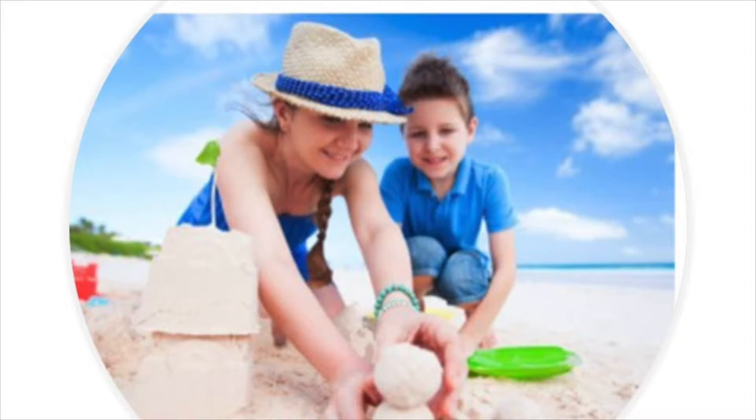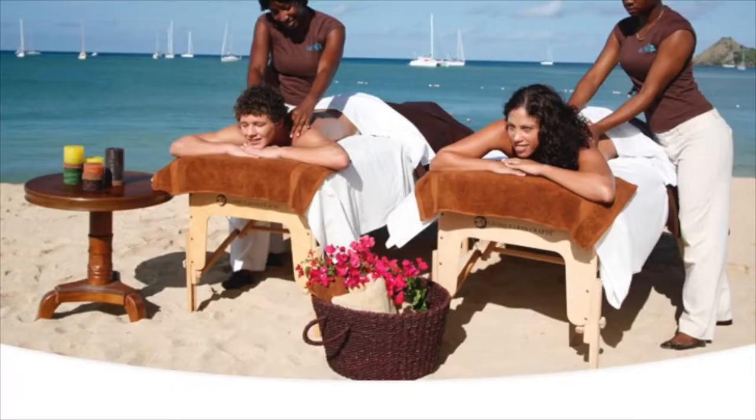If your kids want to do something that isn't water or beach based, we also have the Coral Kids Club, offering a range of activities for kids from around 4 to 12. The kids club is open Tuesday to Saturday from 10am to 4pm, and also open Sundays from 10am to 12pm. In addition to the kids club there is also a kids playground in the garden area.